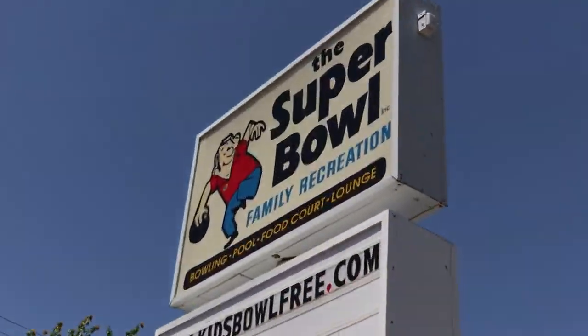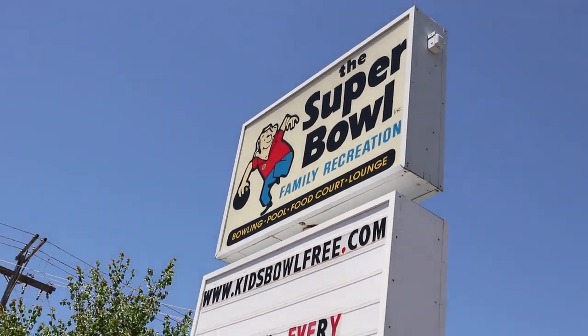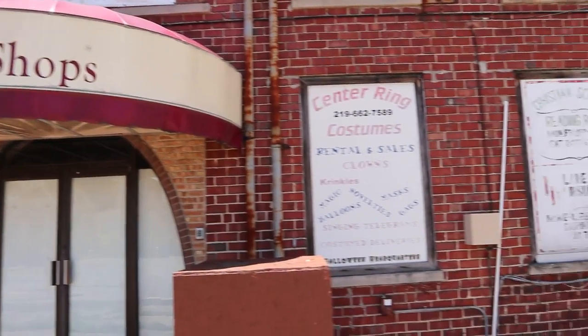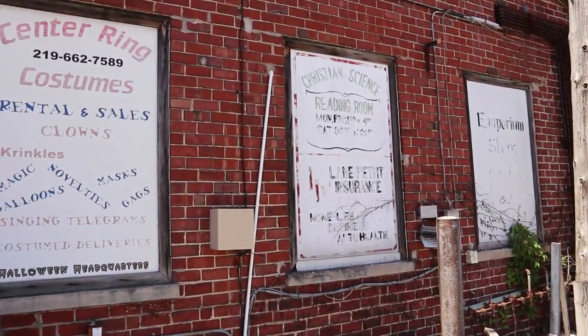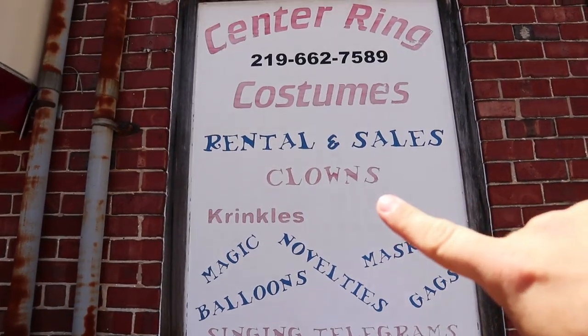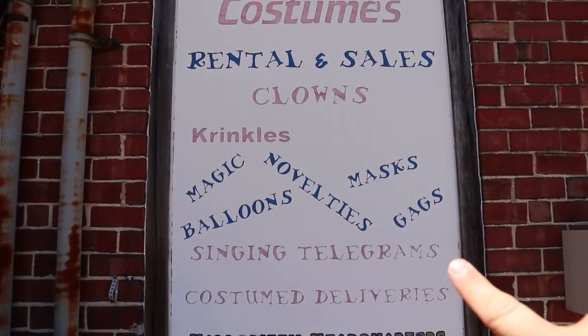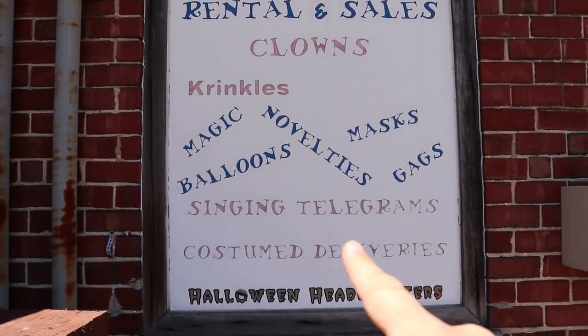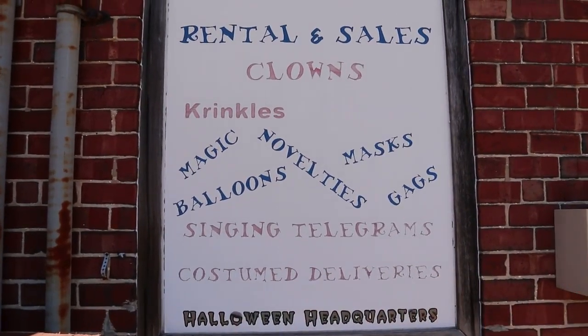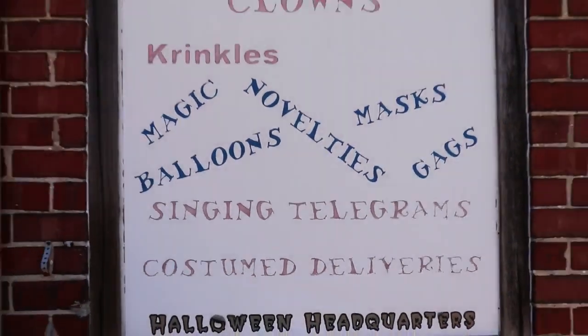Check out this sign - I'm really surprised that they can use that name. The Super Bowl won't even let people say those words on television. This building's abandoned, but I love these old signs right here. They actually provided clowns - you could rent clowns. You could rent singing telegrams - could you even get a singing telegram anymore? And they also do costume delivery, so if someone dressed like a grizzly bear delivered a package, that'd be fun.